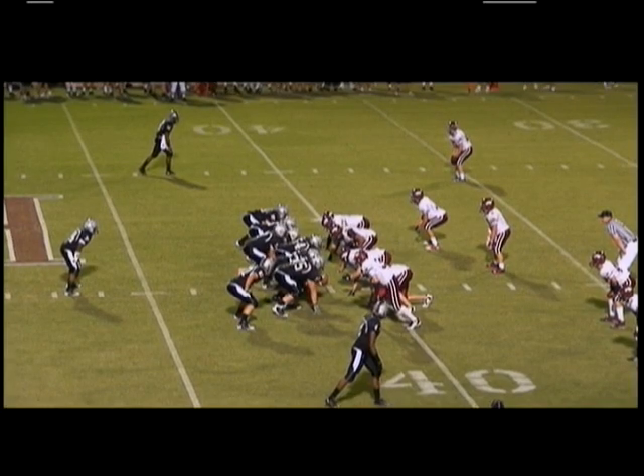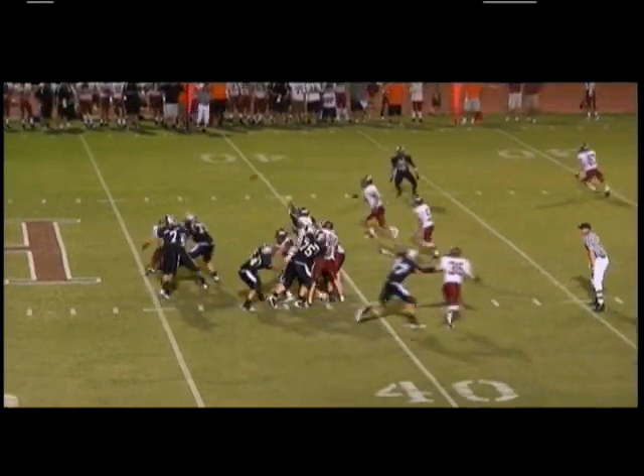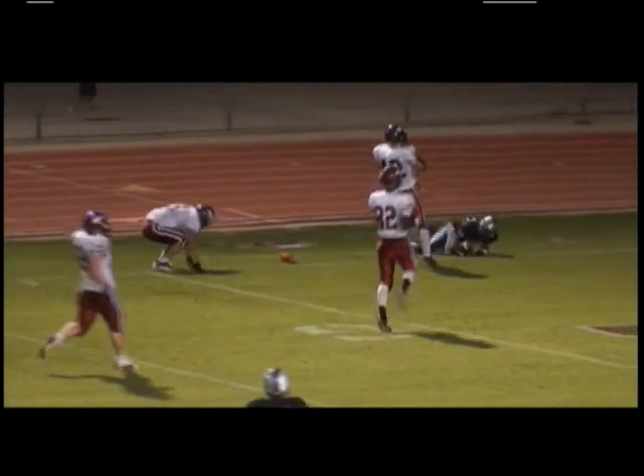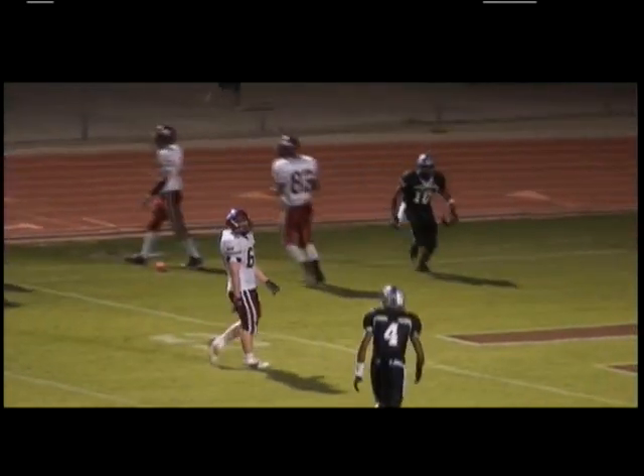It's first down and 10, working from the Ironwood 41. Poe, one-step drop, fires quickly over to Taylor, who breaks a tackle at the 32, races along the far sideline, he's got two men to beat, he dives for the pylon — he has the touchdown.